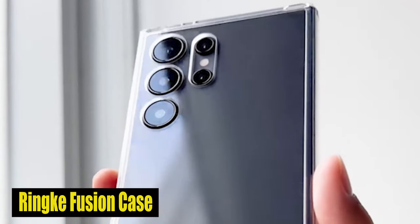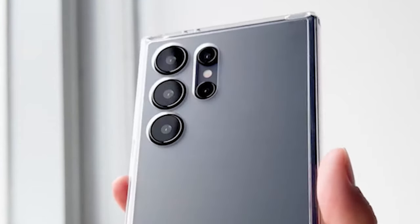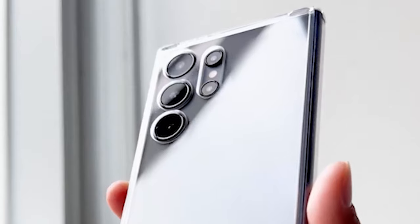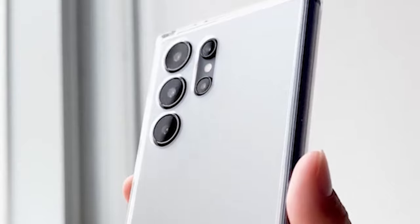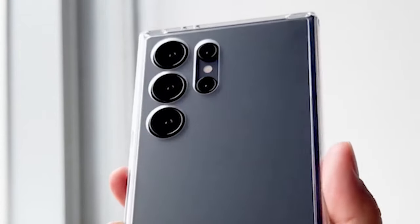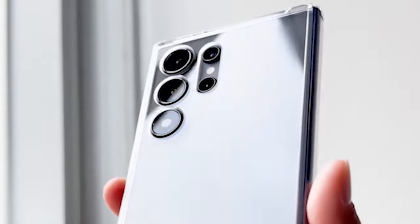Number 5: Rink Fusion Case. One of the standout highlights of the case is its precise cutouts, specifically intended to give extra protection to the camera lenses of your S24 Ultra. The raised bezels around the back camera guarantee that the lenses are protected from potential impact, scratches, and other damage, allowing you to capture stunning photos and videos with peace of mind. The case features a clear polycarbonate backboard, allowing you to showcase the sleek design of your S24 Ultra while keeping it shielded from everyday wear. The combination of the clear backboard and TPU frame offers a secure grip and solid protection against drops and bumps, without compromising the phone's aesthetic appeal.